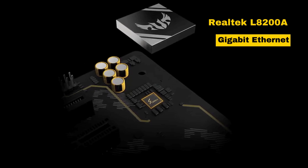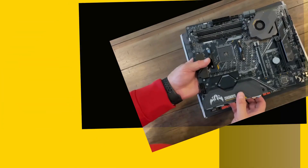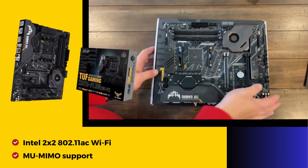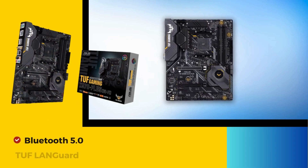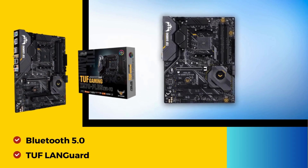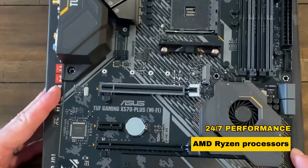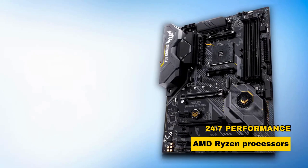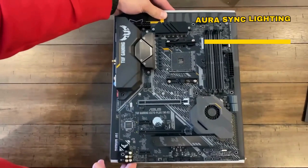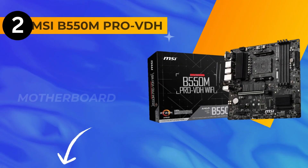Gaming networking features Realtek L8200A Gigabit Ethernet, Intel 2x2 802.11ac Wi-Fi with MU-MIMO support, Bluetooth 5.0, and TUF LAN guard. The Asus TUF Gaming X570 Plus Wi-Fi promises 24/7 performance for AMD Ryzen processors, enhanced by Aura Sync lighting for personalized builds.